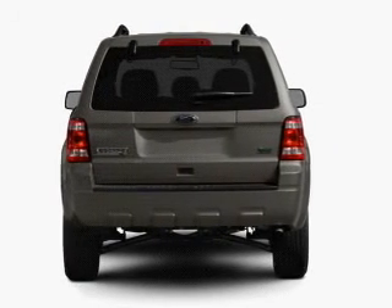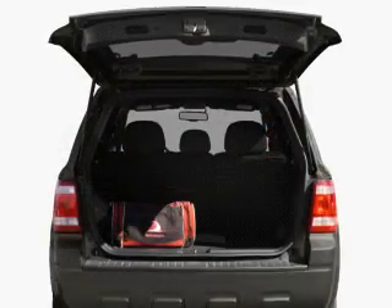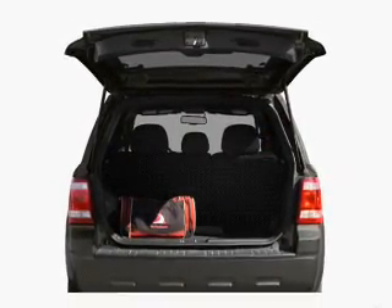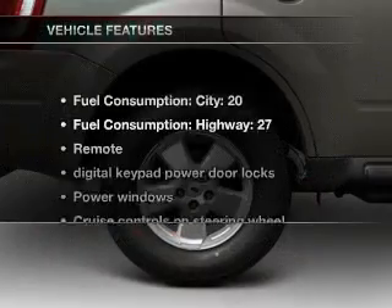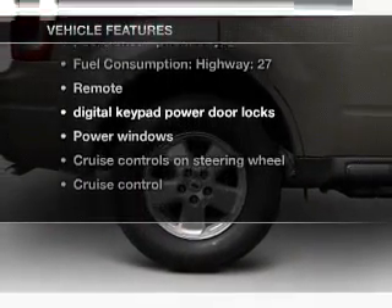Find your way easily with the included navigation system. Stand out from the crowd with premium wheels. Anti-lock brakes help you bring your vehicle to a safe stop. Let the sunshine in with a sunroof. And with these notable features, you won't want to miss out on the opportunity to own this amazing ride.